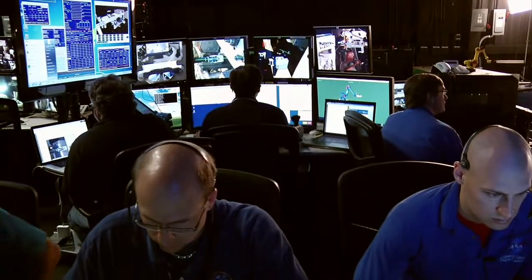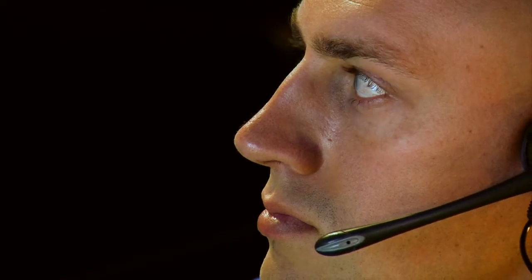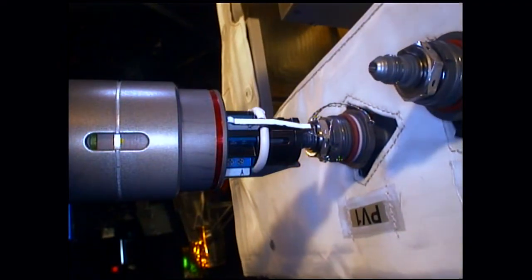The Robotic Refueling Mission augurs a revolution in spacecraft operation and design. It may be a rehearsal for bigger things to come, but it's also a direct expression of a space agency with big ideas.